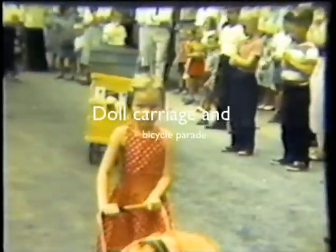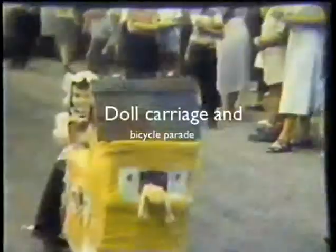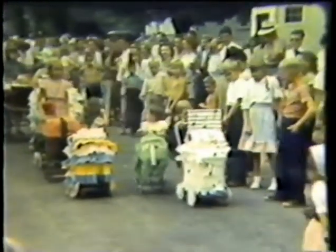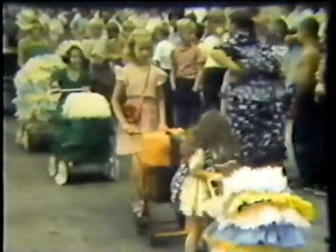Now going on to another doll and bike carriage parade. The old woman in the shoe is coming, and little Bo Peep. She's having a difficult time maneuvering. One little girl is quite puzzled by it all. Here are some more carriages.